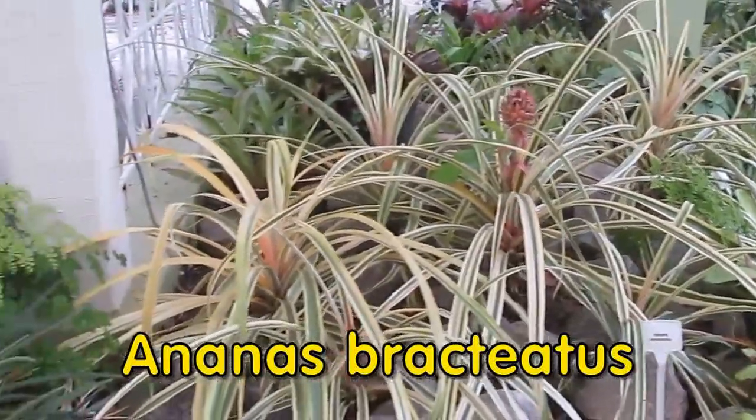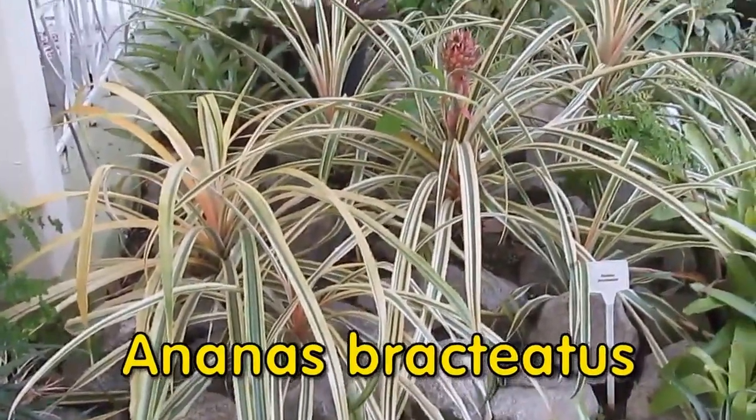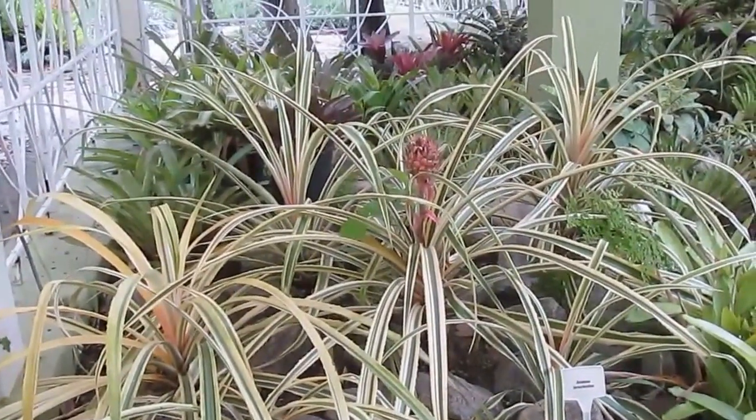Hello! Just came back from Brazil, where I came across this beautiful bromeliad growing in the botanical garden. Yes, you're right — it's the pineapple.